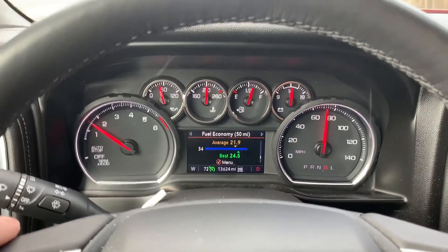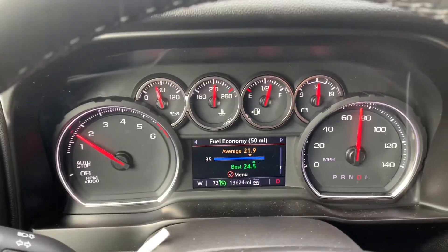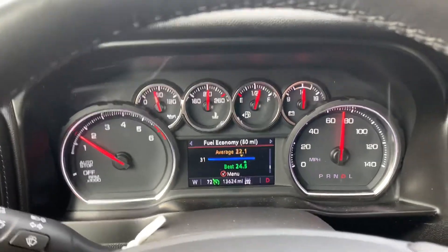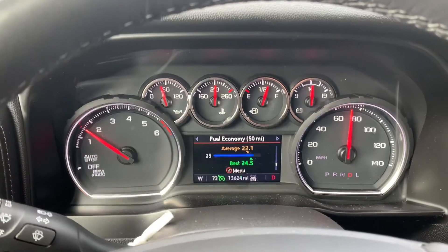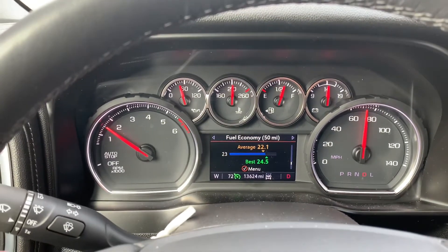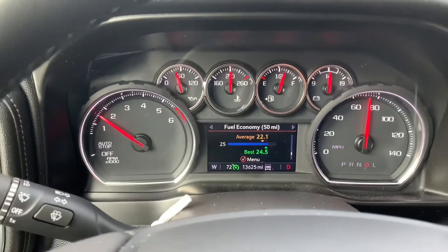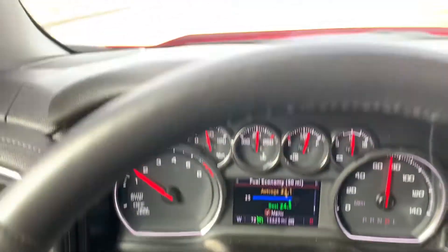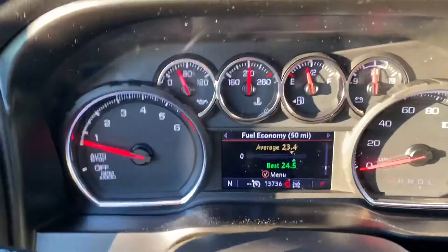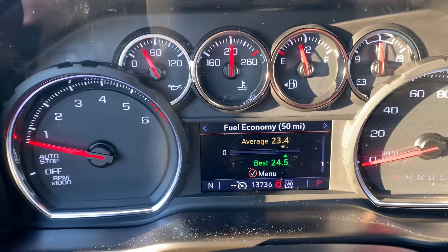I believe we may have found the sweet spot for fuel economy in the 2020 Silverado with the 6.2-liter. With the cruise set at 72 miles an hour, I've been watching my average miles per gallon climb, and you can see the instant miles per gallon is staying in a really good position. I'm running a stretch of road with both gentle uphills and downhills, and as you can see, I have a 50-mile average of 23.4 miles per gallon.